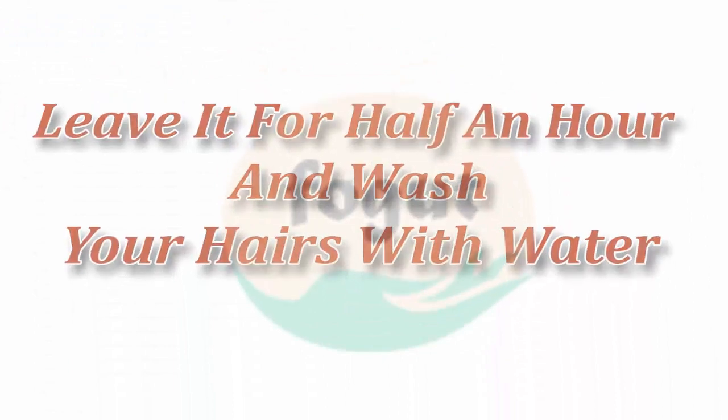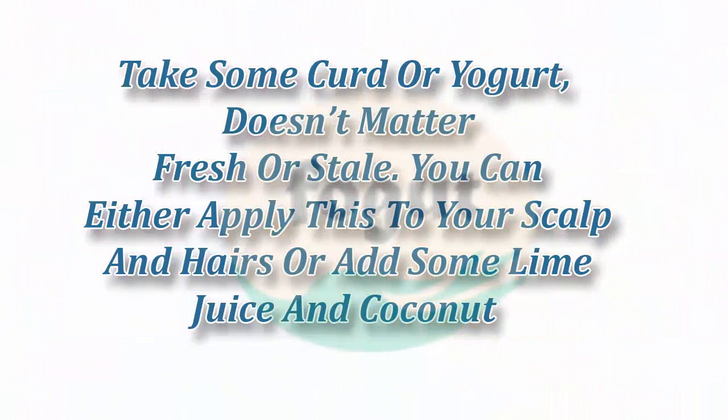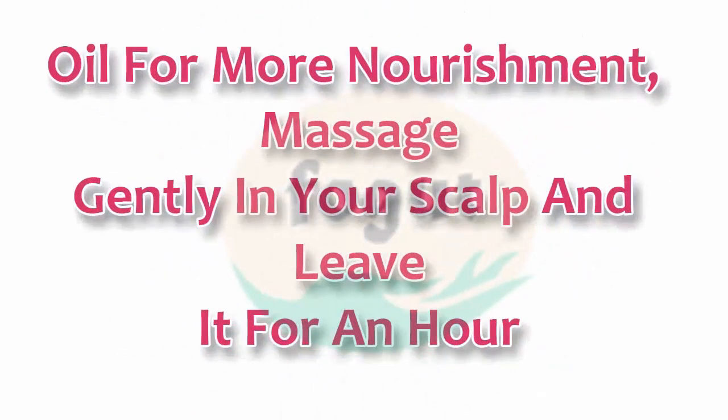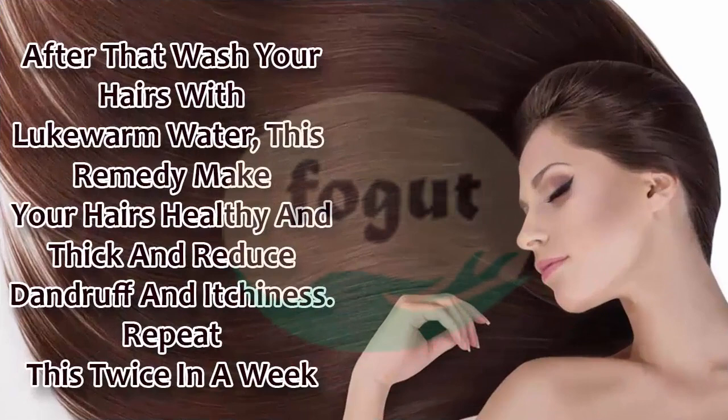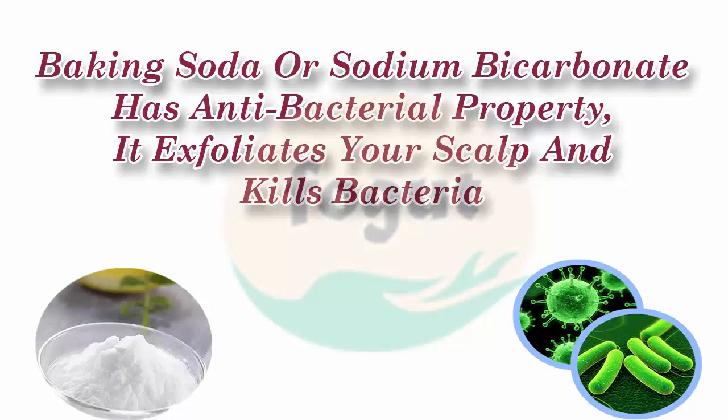Yogurt is also a good home remedy to get rid of itchy scalp and dandruff. Take some curd or yogurt — it doesn't matter if it's fresh or stale. You can either apply it directly to your scalp and hair, or add some lime juice and coconut oil for more nourishment. Massage gently into your scalp and leave it for an hour, then wash your hair with lukewarm water. This remedy makes your hair healthy and thick and reduces dandruff and itchiness. Repeat this twice a week.